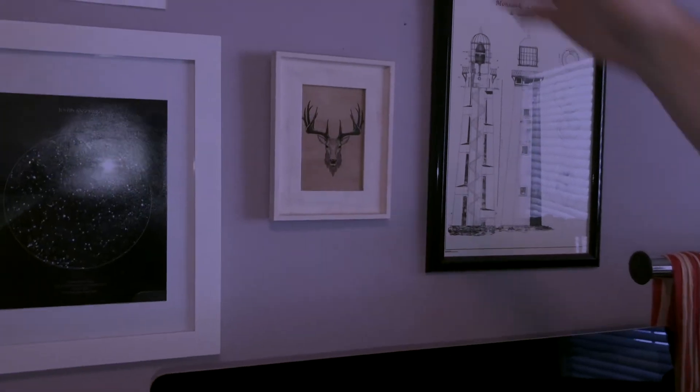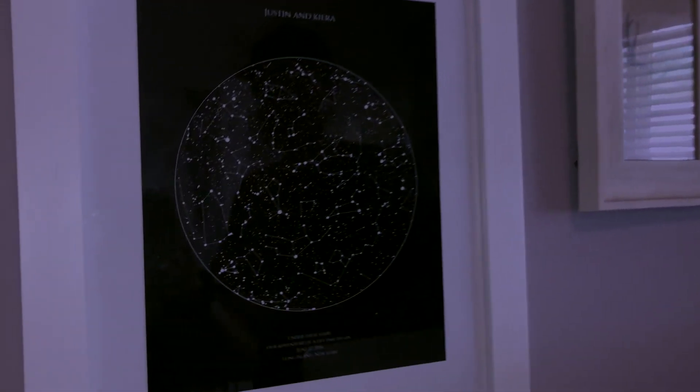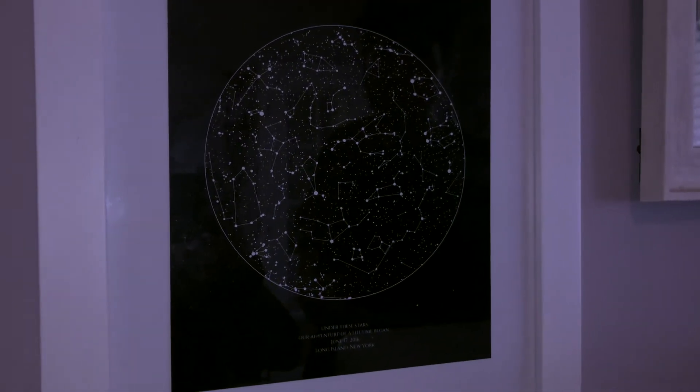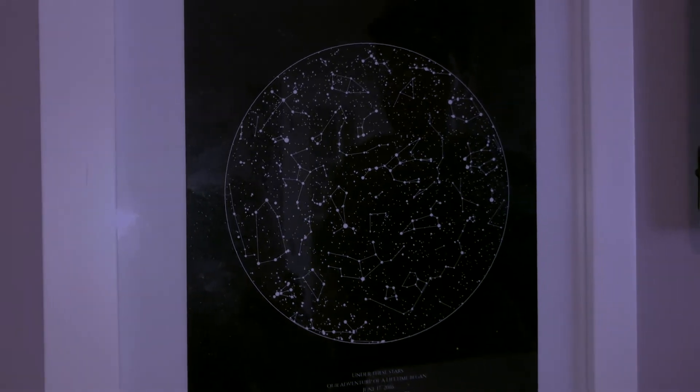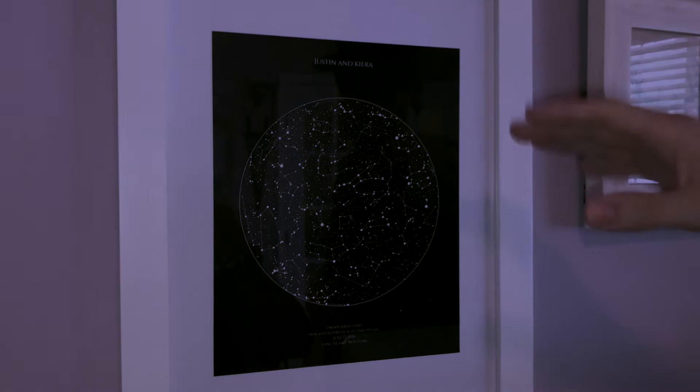And then up here, we have a random arrow that I picked up from HomeGoods one day. And then down here is a really sentimental gift that my girlfriend gave me for one of our anniversaries — it's the actual constellations that were above us the night me and her met, and it has the date and time on there, which is really cool.